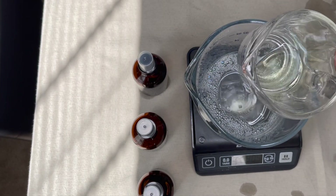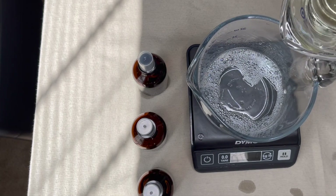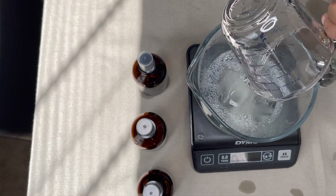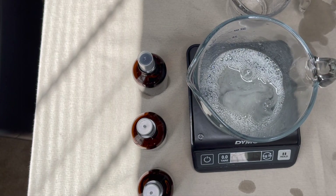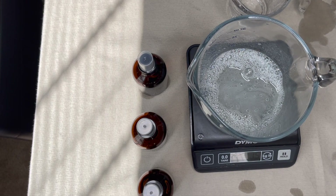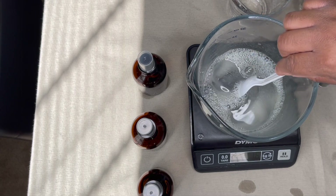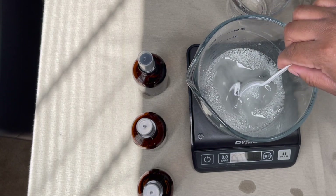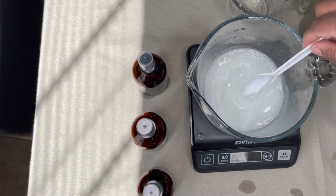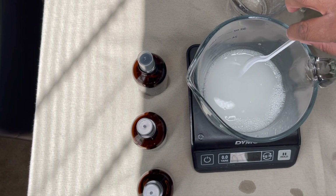Look at how little fragrance oil this is — this is what I mean by I just want to add more, because it looks like too little. Now I'm going to pour the fragrance oil in and stir. As you can see, in its initial state it looks exactly like mixing oil with water — there's an ingredient in here that helps bring them together.